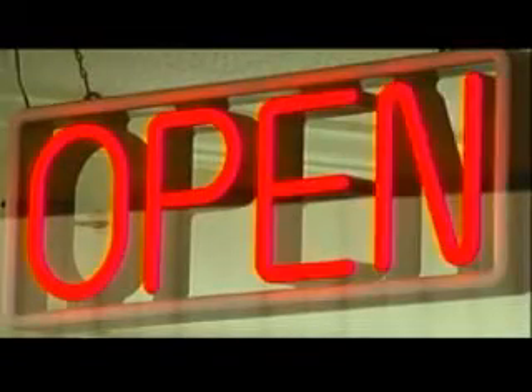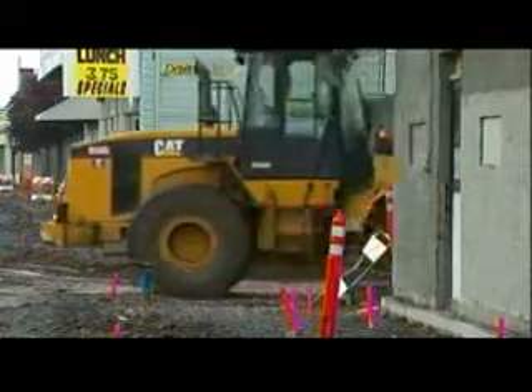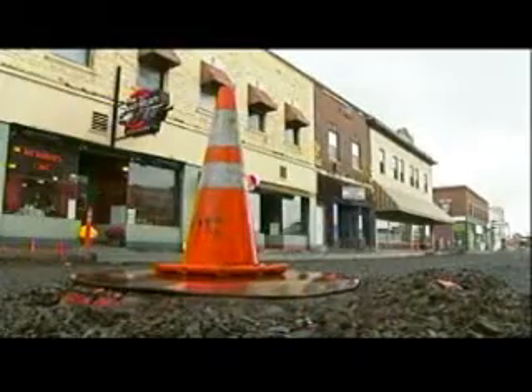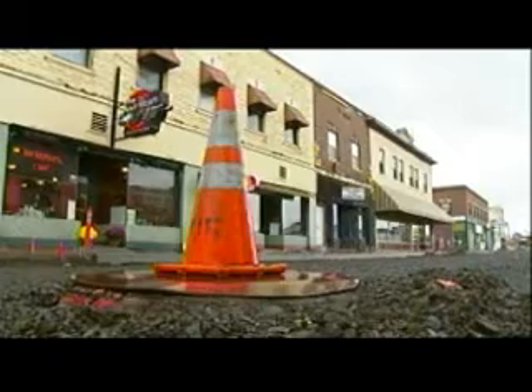It's been like a ghost town. Construction on Market has shut down the street and has turned business into a slow drizzle. It's been quite devastating.